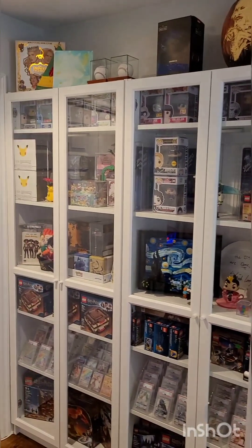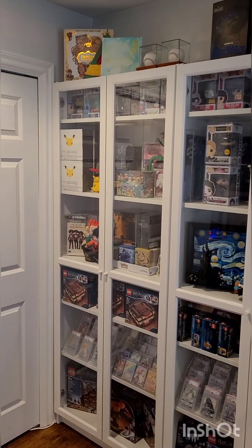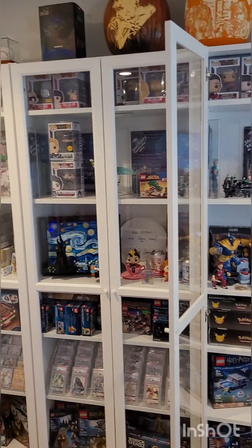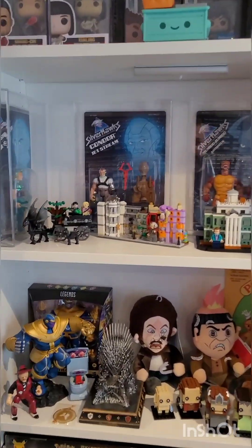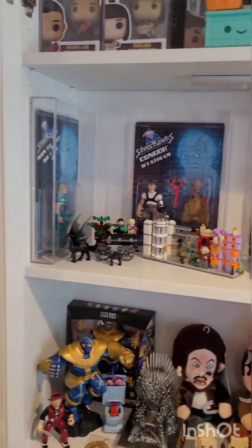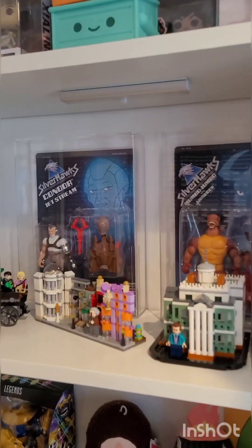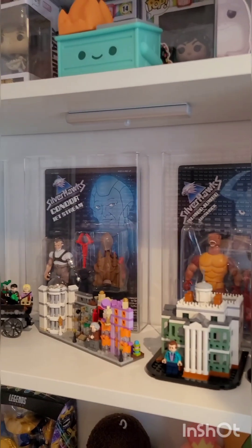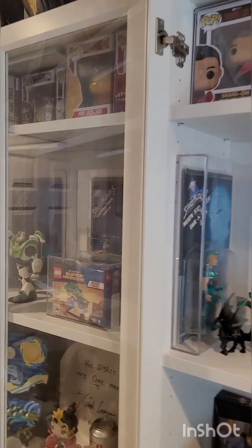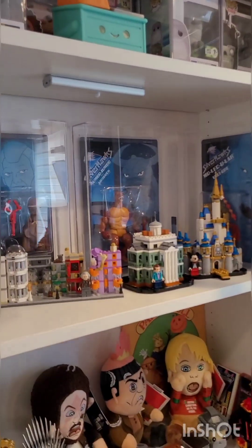The next level — we have a mixture of some Pokemon, sealed Pokemon stuff. Small Pops. And then my favorite toy line ever is Silverhawks from the eighties. You might know it now because they just came out with a new line, but these are from the eighties. They're all graded figures — I have those over here and then there's some more in this cabinet.